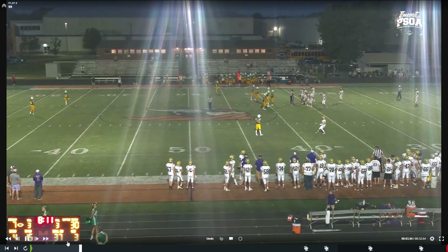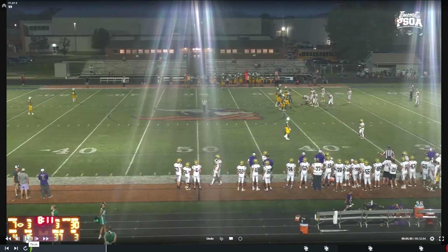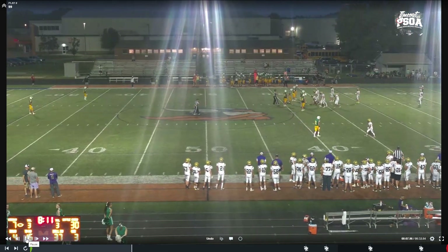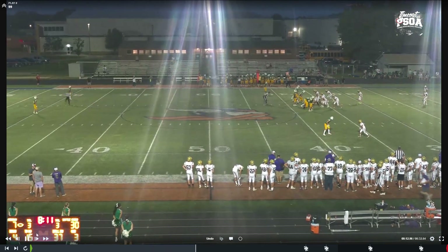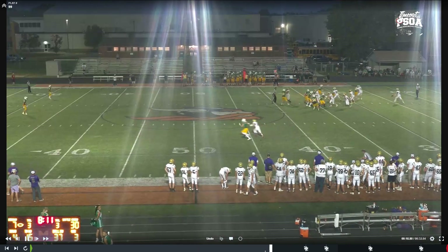Good job by the crew with snapper protection. The referee gives the circle, then the umpire matches it, letting everybody know the kicker is at least 10 yards back and the defense cannot run into the snapper.